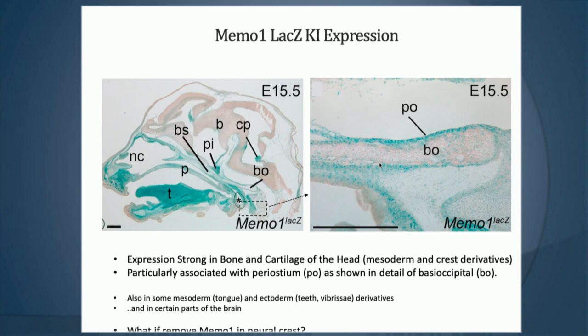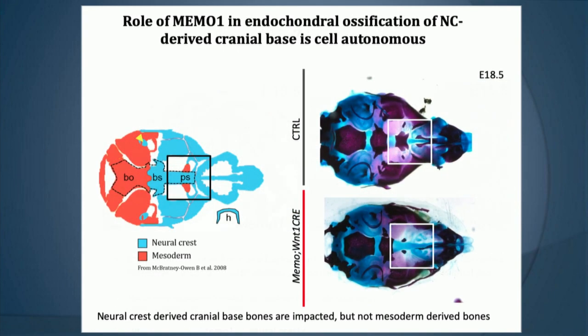Using the LACC knock-in to look at where the gene is expressed, you can see it's expressed in all of the craniofacial bones, including the most disrupted region. The COMP alleles allowed conditional mutants. When they used a neural crest-derived Wnt1-Cre to knock out MIMO function in neural crest cells, there were problems within these bones, indicating a cell-autonomous defect to neural crest-derived structures.